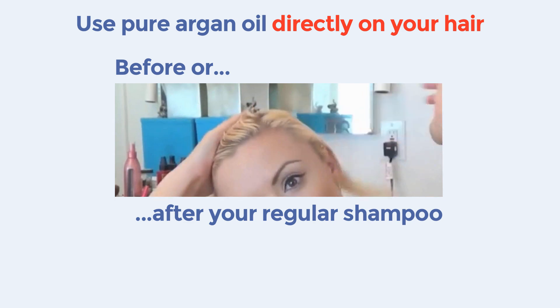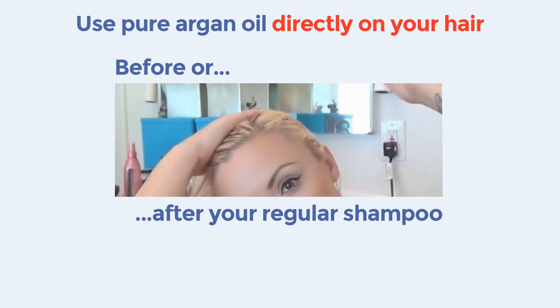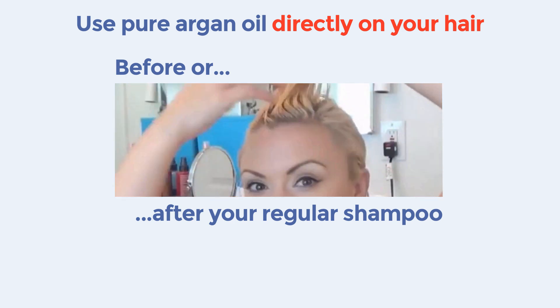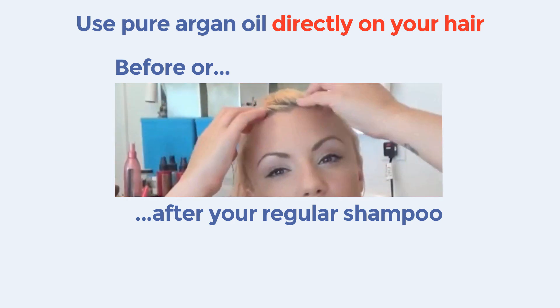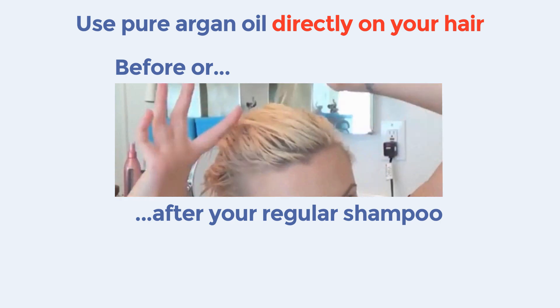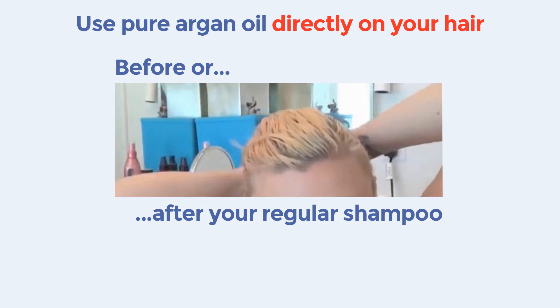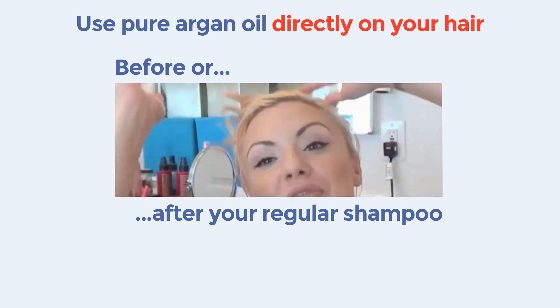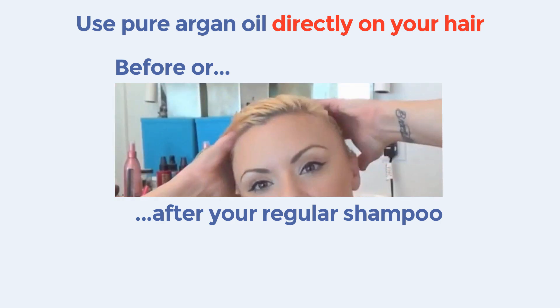Half an hour before you shampoo, pour some pure Argon Oil in your hand palm and simply massage it into your scalp skin using the fingertips. I recommend you wrap the oiled hair in a hot warm towel for the rest of the time before shampooing. You can also use it after your hair wash — simply apply a small amount of pure Argon Oil to your hair and thoroughly comb it through with your fingers.